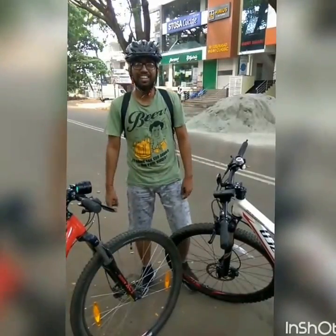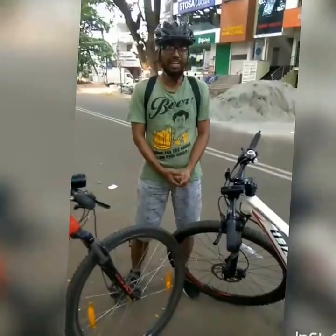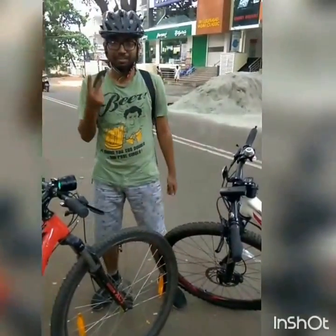Hi, I am back with my vlog. The reason why I am doing this every day — you must be thinking why I have started disturbing all of you guys early in the morning — is because of two reasons.